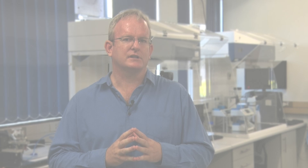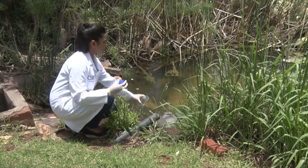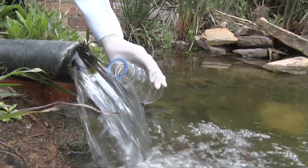Many of the high-end products which come into countries like South Africa do not conform to most of these criteria. Our group at the CSR is putting in considerable effort to make sure that the products we develop do conform to these criteria and will be usable in low-resource countries. As an example, we are currently developing a rapid test to measure bacterial content in water.